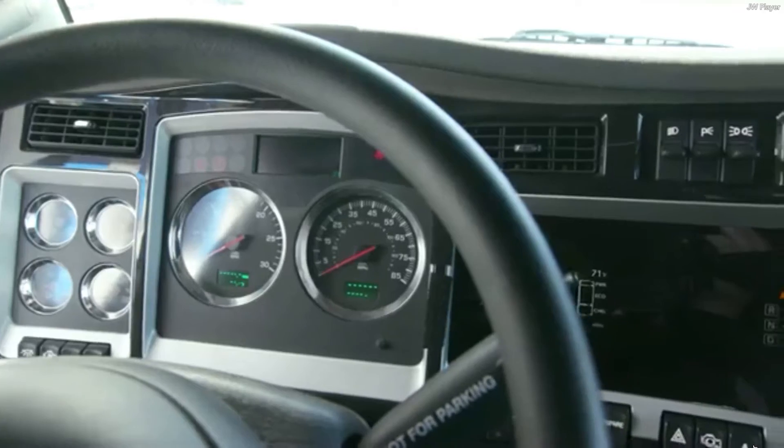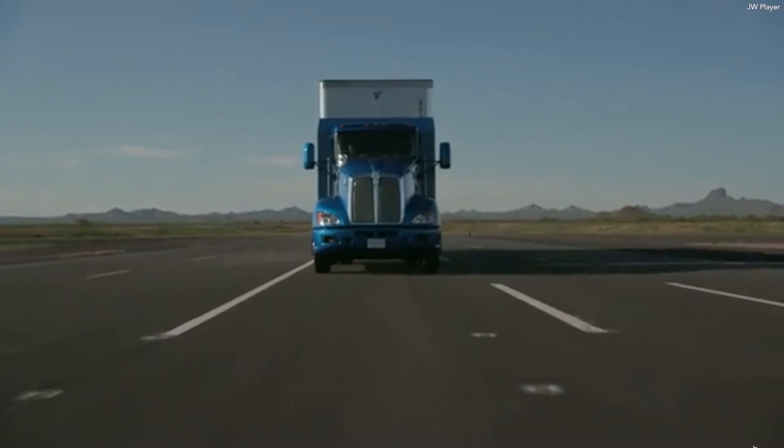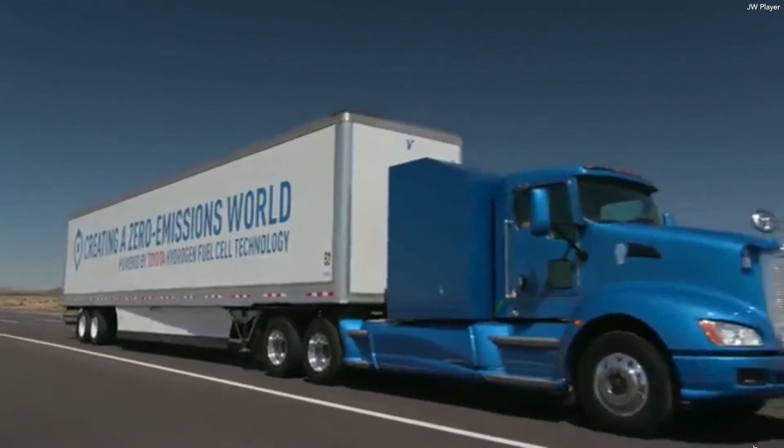The study starts this summer and the trucks will be hauling 60,000 pounds of cargo over short distances. Toyota claims the trucks have a driving range of more than 200 miles.